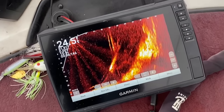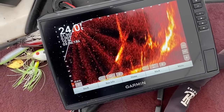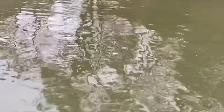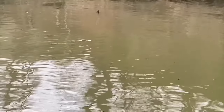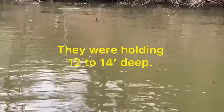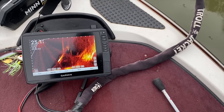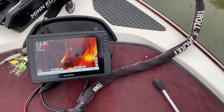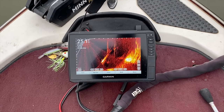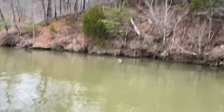They're back up at eight foot now — no, they're still down at 10 and 12. They're on that stump over there. See that little snag right there? That's 40 foot out. Let it drop. I want to see if I can find it on the sonar. Start reeling — really slow. You get it? He just let it fall right in his mouth. That's where they are.